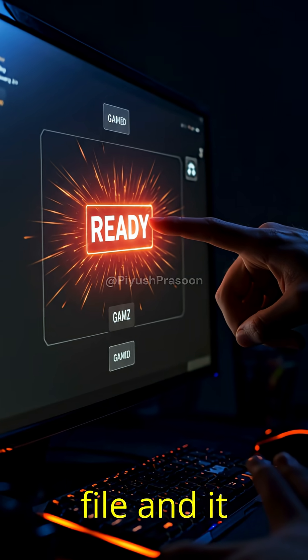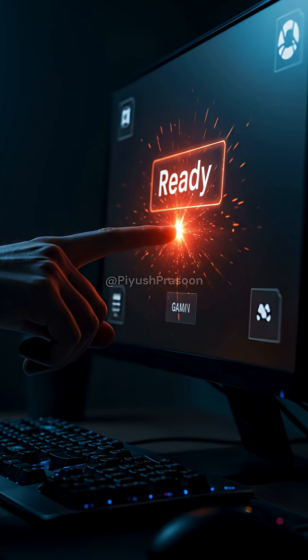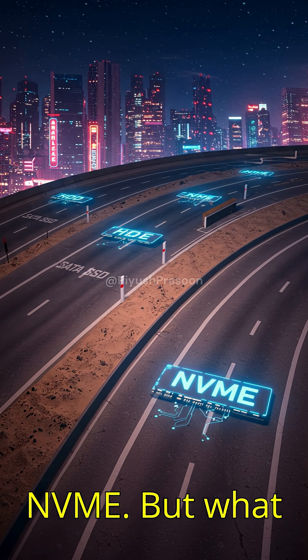Have you ever clicked to open a game or file and it loaded instantly? Like, boom, it's just there. Chances are, you're riding a speed highway of NVMe.